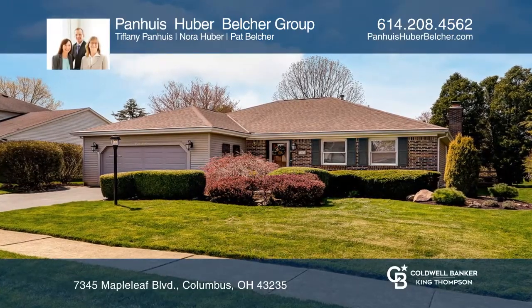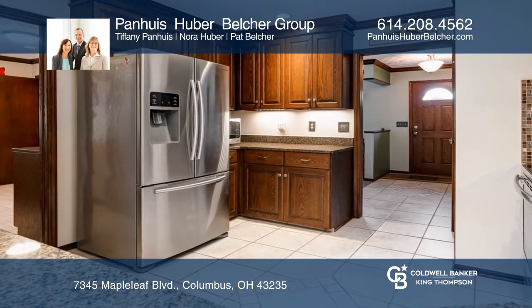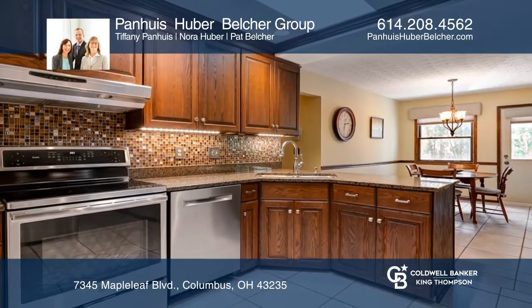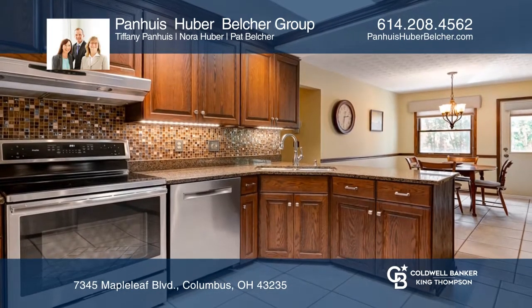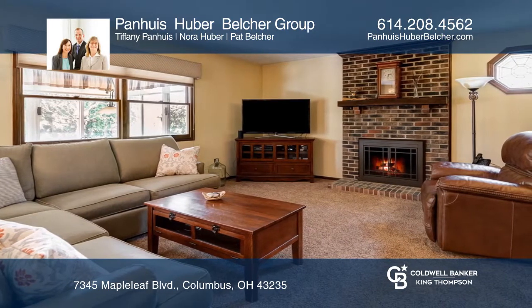This ranch home features a professionally landscaped yard and a beautiful three-season room. Inside, it features a large renovated kitchen, a large finished basement room, and a first-floor flex room, which includes a laundry area, a huge pantry closet, and room for crafts.